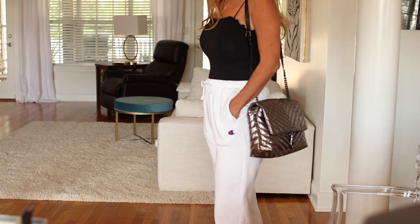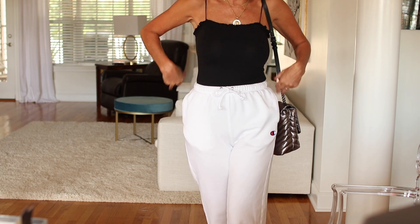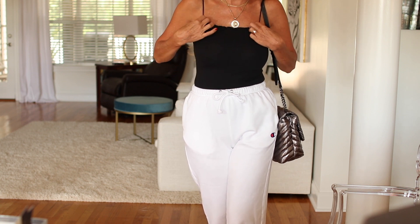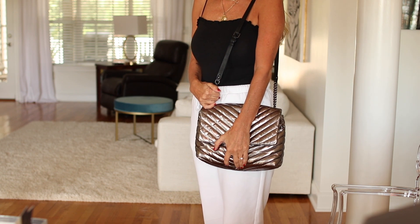These Champion sweatpants — I paid up for these and they're so worth it. Brooke has a Nike pair that look nice too. Then this is one of the bodysuits from Abercrombie — love it. This one is in the medium and I would not go down to a small. It was a pleasant surprise that it came up nicely. And my purse — I love it so much, and I found a black one. I'll link it below — it's killing me not to get the black one but this one goes with everything.